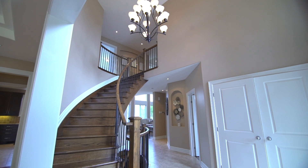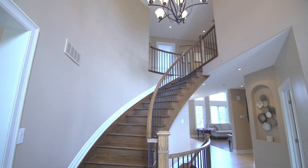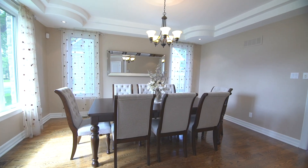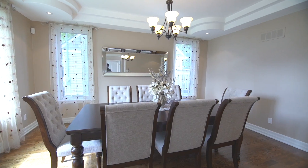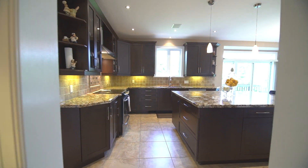Greeted by a soaring foyer and views of both circular hardwood staircases — this is why you need to come see this home in person to truly appreciate it. Grand formal dining area with tray ceiling and butler pass-through to walk-in pantry and access to lanai to entertain.